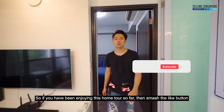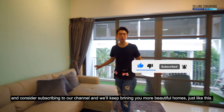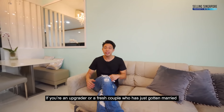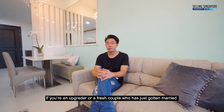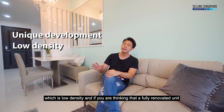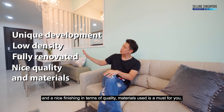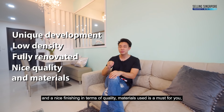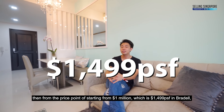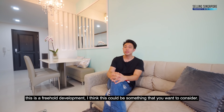If you've been enjoying this home tour, smash the like button and consider subscribing to our channel and we'll keep bringing you more beautiful homes just like this. This unit is likely for an upgrader or a fresh couple that has just gotten married, looking for private space in a very unique, low-density development. If a fully renovated unit with quality materials is a must for you, then at the starting price of just $1,000,000 — which is $1,499 per square foot in Braddell — this is a freehold development that could be something to consider.